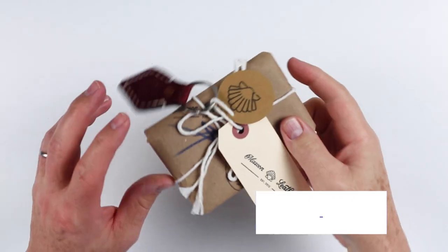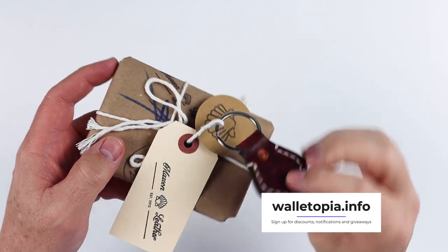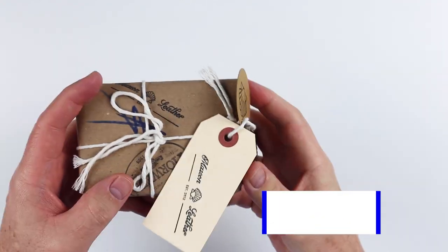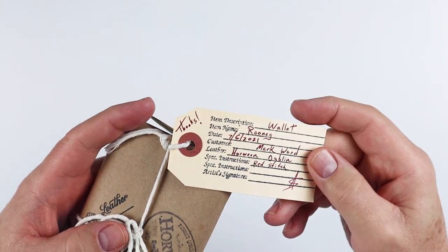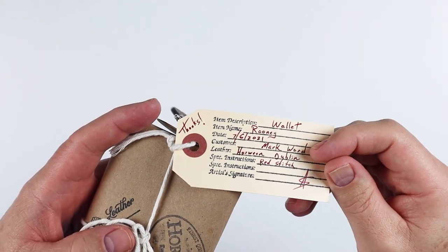Here we have the wallet. This is a whole lot of fun going on here. We've got a key ring, nice leather — looks like it's hand sewn as well. Here's the order tag.